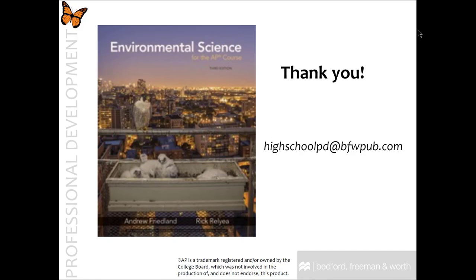Thank you so very much for being a part of our AP Environmental Science 3rd Edition course tour. If you have any questions about any materials you may not have received, please contact your sales representative. If you have any questions about the material presented in this video, please email highschoolpd@bfwpub.com. Thank you very much for your time.